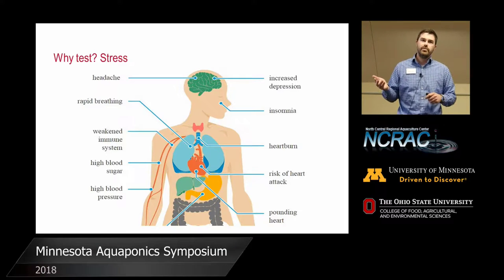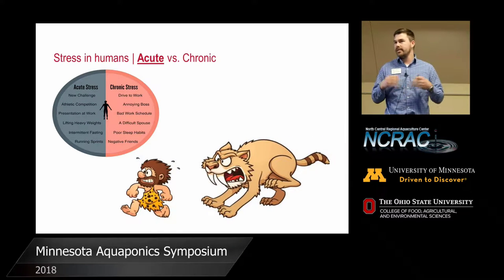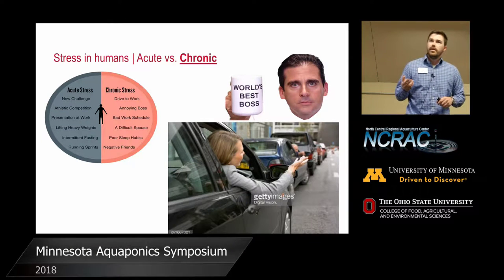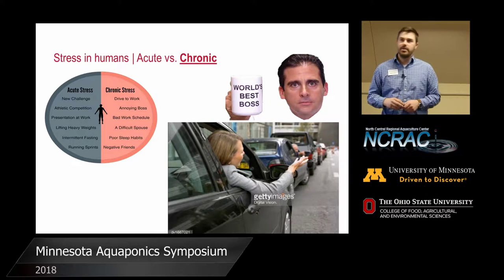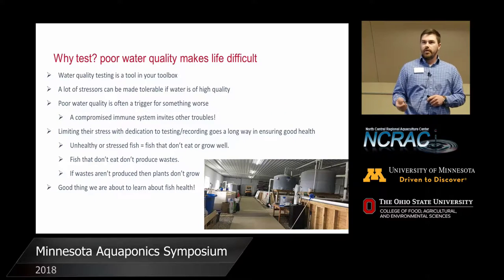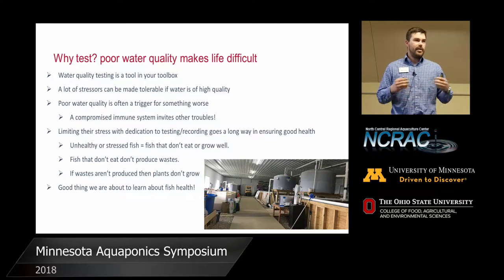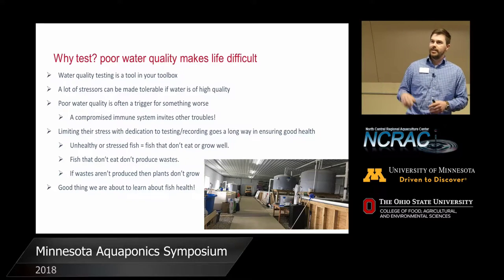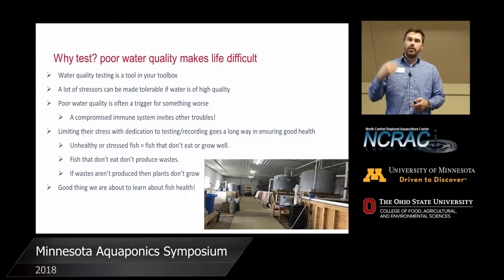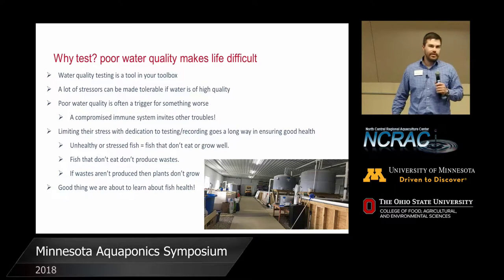That's the same thing with the fish. Poor water quality does make life difficult. We tell you and we desire — and we'll show you a piece of paper later — that says you should test certain parameters this often. I know that most people might just test temperature, pH, and maybe dissolved oxygen, but other than that might not do anything else. Unfortunately, we're often lucky if they do that much. It's your time and investment, but we hope you spend the time to adhere to the recommendations. Am I loud enough? Well, I'll hold this just in case.